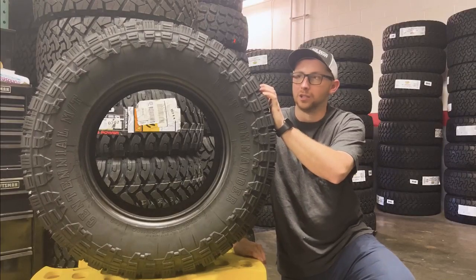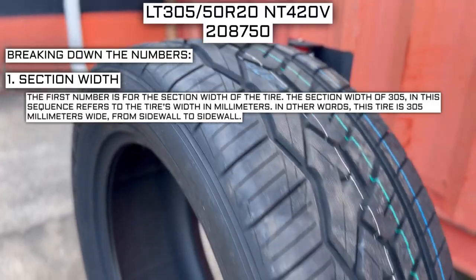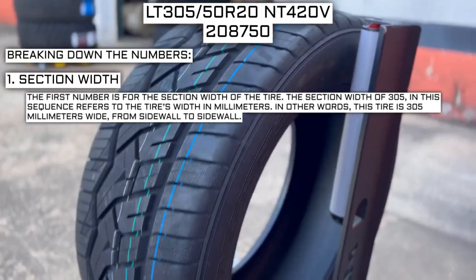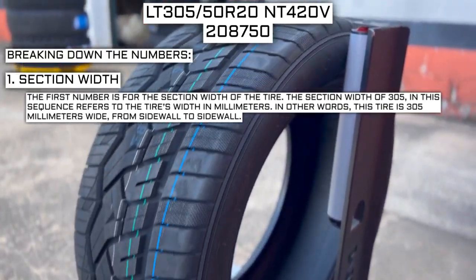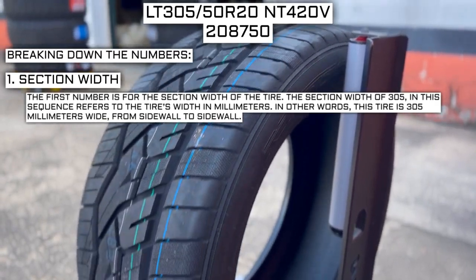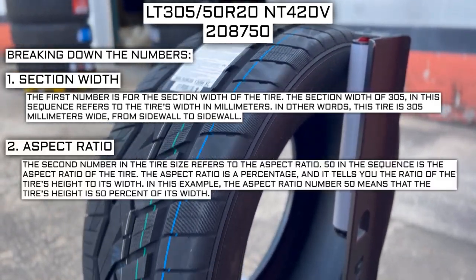There are so many numbers on a tire to consider, so let me go over what each of them means. The first number is for the section width of the tire. The section width of 305 in this sequence refers to the tire's width in millimeters — in other words, this tire is 305 millimeters wide from sidewall to sidewall.